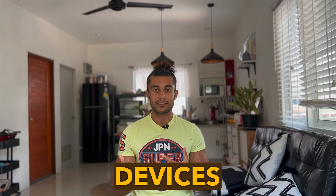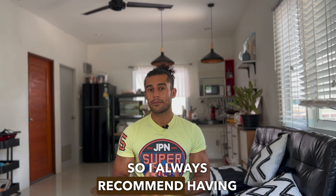The first thing I want you to do is to switch off any of those blue light devices at least two hours before sleeping.